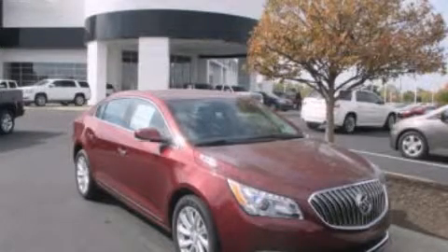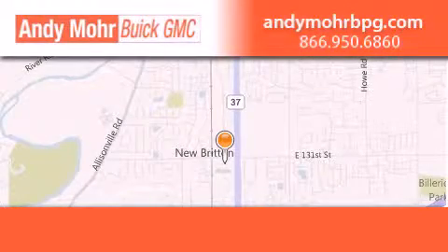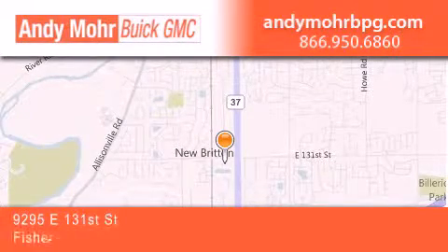Stop by today and test drive this automobile for yourself. Andy Moore Buick GMC is the place to find new and pre-owned cars and trucks in Indianapolis.